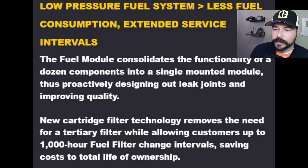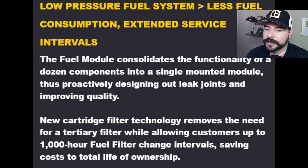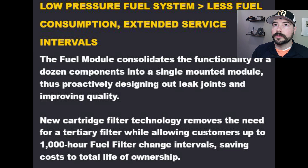Getting back to our discussion of the C13D — one thing I found really interesting is it looks like they're trying to integrate everything. The fuel module consolidates the functionality of a dozen components, so basically they don't want you to change the transfer pump by itself or the fuel filter separately. It's going to be one big part, and if something fails in that, it looks like you'll probably be replacing the entire module. That's easier for assembly, but it's a real problem for cost — if it's a $20 fitting inside that module, you're going to be buying the whole thing.